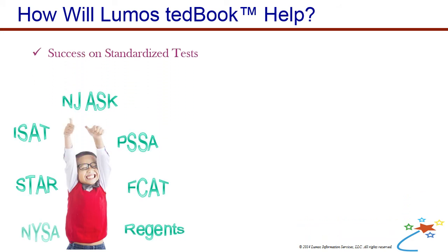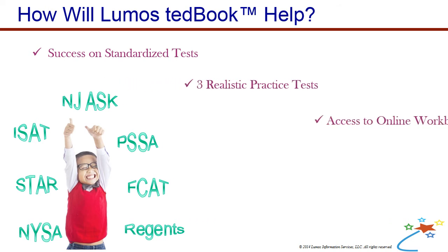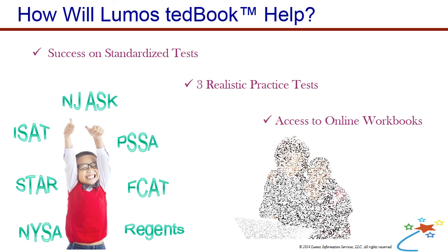Test Rehearsal helps to sharpen students' test-taking skills. Includes three full-length practice tests and free access to online workbooks.